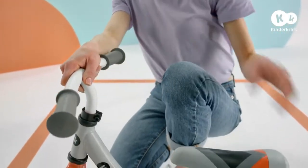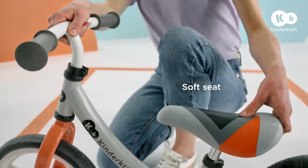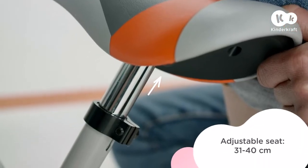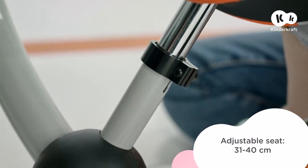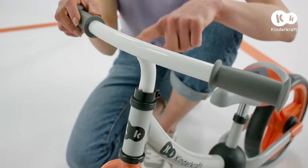The soft seat ensures a comfortable ride, even on longer trips. This bike can be easily tailored to your little one's height. It features an adjustable seat and handlebar.